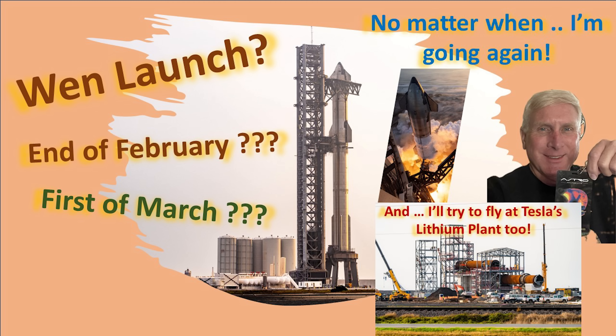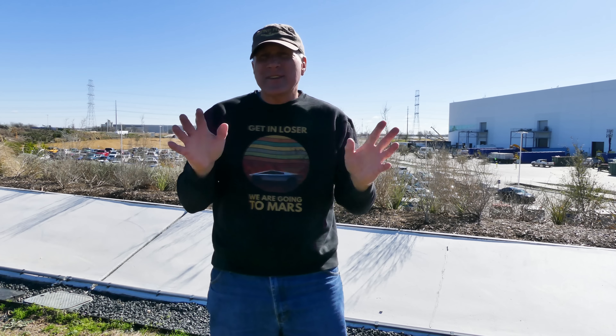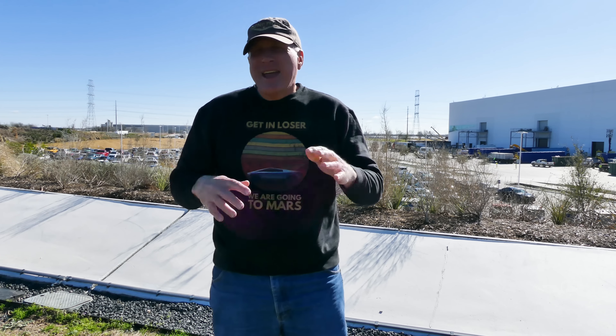Before I get into that, I just want to remind you that Starship is getting ready to launch. We're not exactly sure when — it might be the end of February, might be early March. I'm going to go down there and on my trip down I'm going to do everything I can — hopefully Mother Nature will cooperate — and get a new drone video of the Tesla lithium plant by Corpus Christi. Just giving you a heads up that that's coming in the next few weeks and my schedule will be changing.